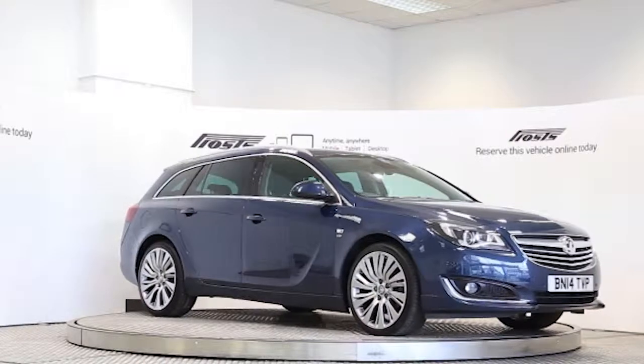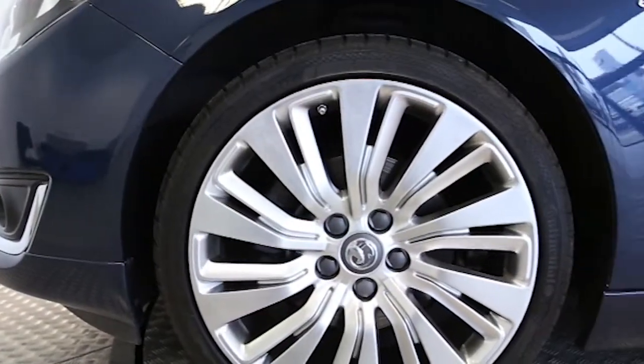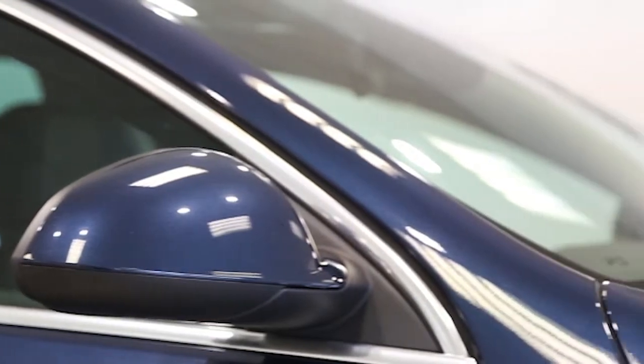Here we have a 2014 registered 5-door Vauxhall Insignia Sports Tourer Elite with a 2-litre automatic transmission diesel engine. The car is finished in Waterworld blue. Key features include satellite navigation,